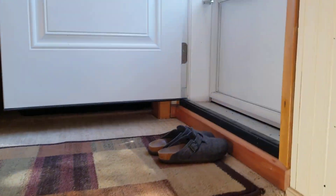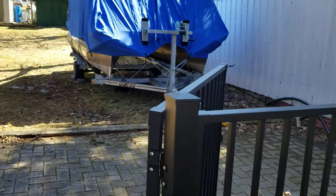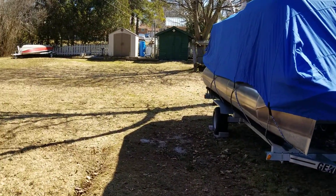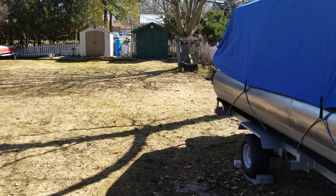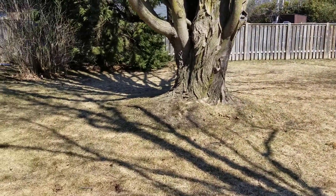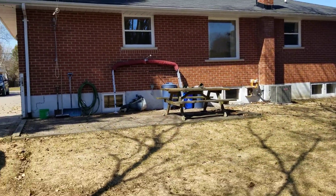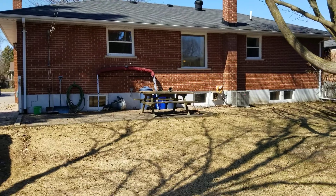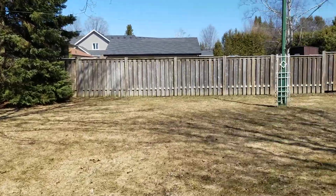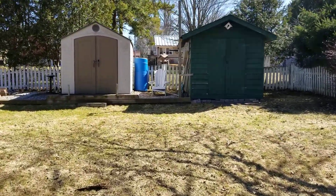We'll now head back upstairs and out the side entrance into the beautiful backyard. This backyard is stunning. The lot size for this property is 66 by 165 feet, offering lots of privacy and mature trees. This house does not have a garage; however, there are two large sheds included with the purchase.